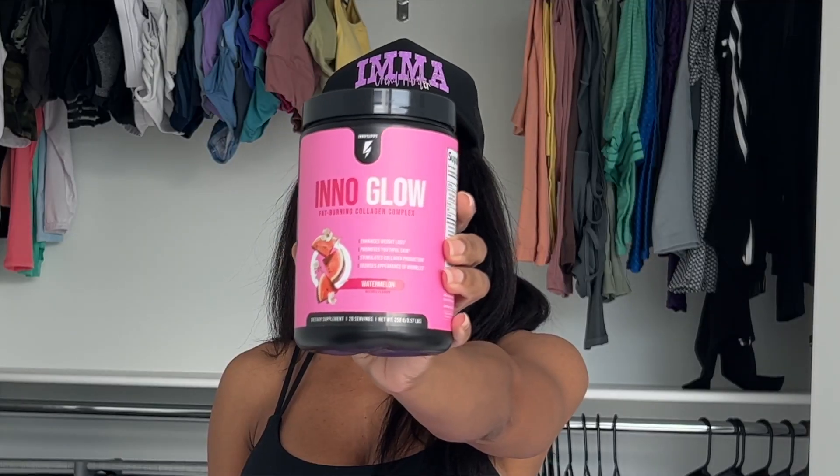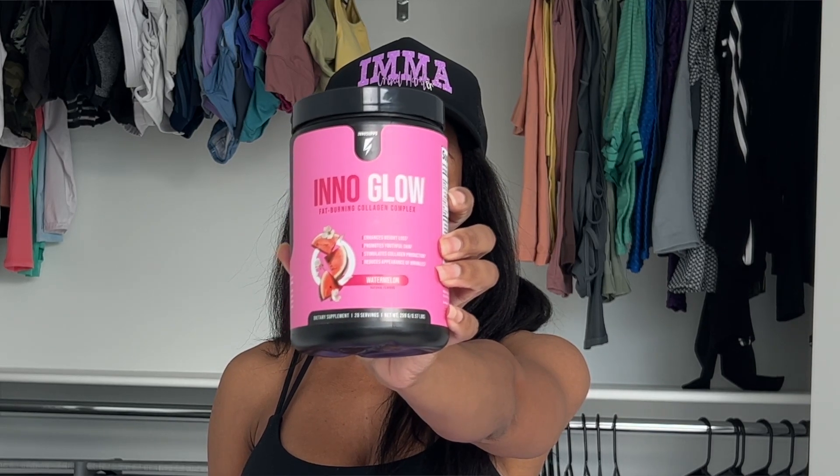One of the things that's becoming more and more important to me as I age is the appearance and youthfulness of my skin, and that's why I absolutely love InnoGlow — the fat-burning multi-collagen complex. It enhances weight loss, promotes youthful skin, stimulates collagen production, and reduces the appearance of wrinkles. Did you know that after age 21 you lose 1% of collagen every single year? I seriously love this — it's almost gone. It has a really slight watermelon flavor, it's not too sweet at all, perfect subtle taste. I drink it every single day and I definitely notice my skin looks like it glows more — it's definitely not as dull as it used to be. This will be a go-to in my regimen every single day.